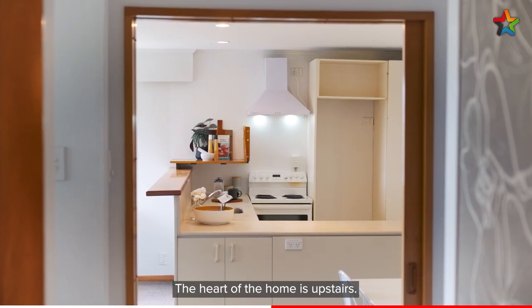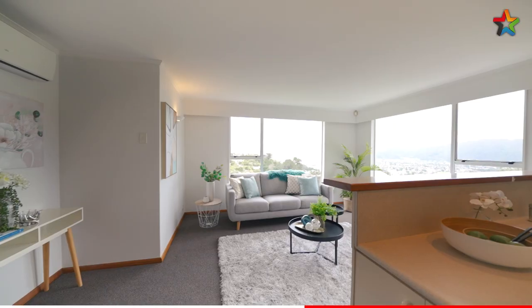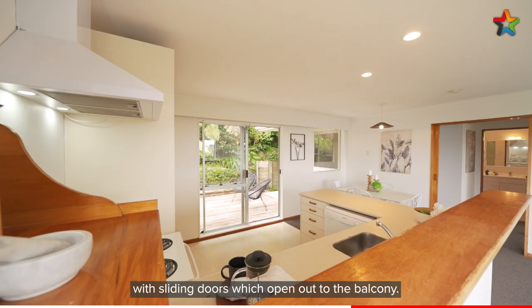The heart of the home is upstairs, with magnificent views from the living. An open plan kitchen and dining, with sliding doors which open out to the balcony.